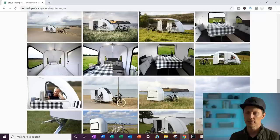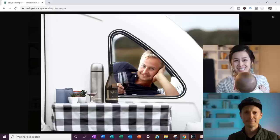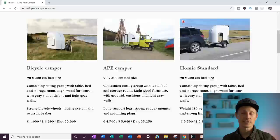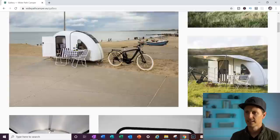It's kind of got like a nautilus shape, doesn't it? I like the bike camper. You guys should see that guy's face — he's really selling it to me. So this thing is affordable too: $4,290 US for the bike camper and then about $7,000 for the car version.